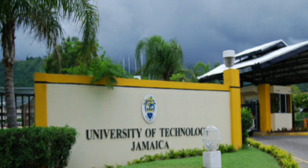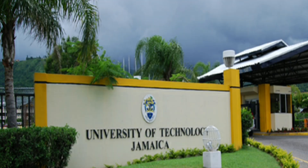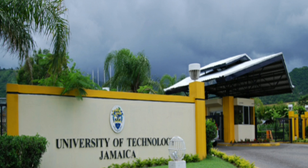The next step is to apply to an accredited pharmacy school. Before 2016, UTech — formerly known as CAST or Papine High School — was the only accredited pharmacy school in the English-speaking Caribbean. UTech recently started the Doctor of Pharmacy program, and I can do a video later comparing the Bachelor of Pharmacy versus the Doctor of Pharmacy.